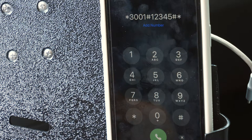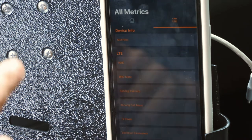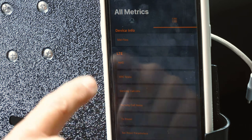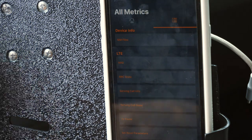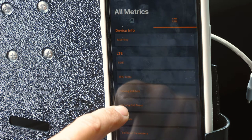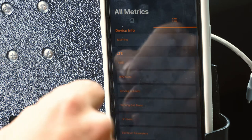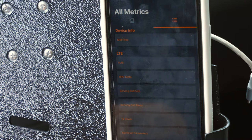To measure the cell service signal your phone is receiving on an iPhone, you need to punch in this number and press the phone call button, and it takes you to this menu. Not all iPhones are going to have this — my iPhone 12 will not pull up the serving cell measurement menu. My wife's iPhone 8 will show serving cell measurement but won't give any data. This is my daughter's iPhone XR, and it seems to be the only phone I have that will actually bring up this measurement. From what I can find online, it appears to be a software issue with the iPhone and Apple — depending on the carrier and software loaded, they may or may not give you access.